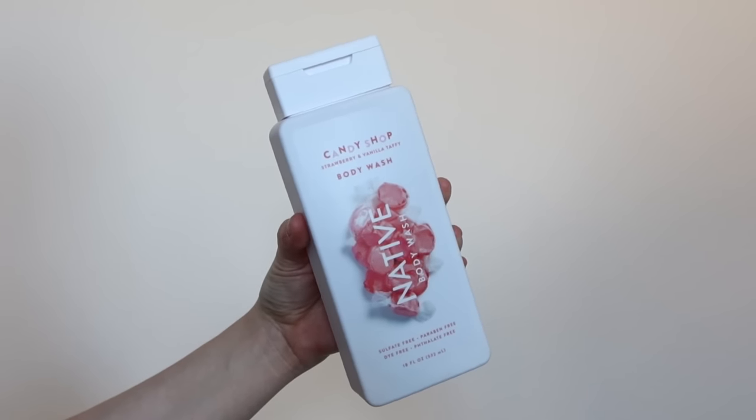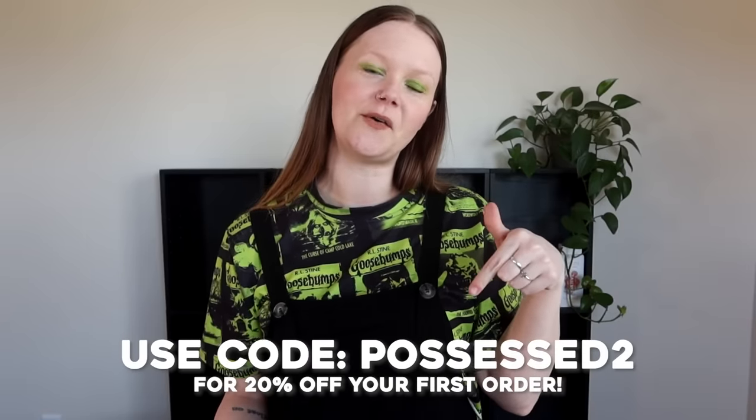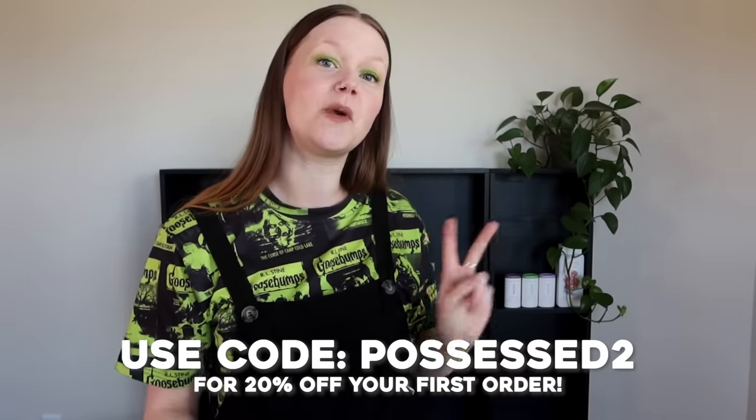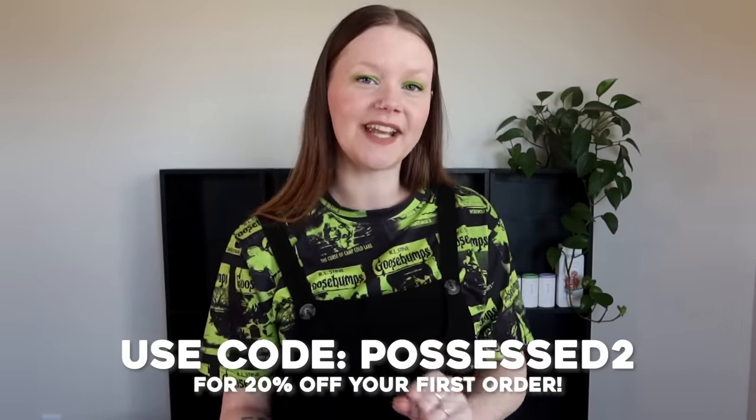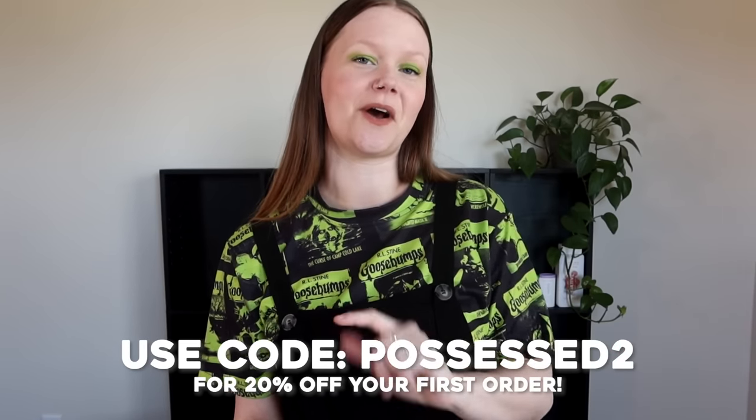Native is also a proud partner of 1% for the Planet, so 1% of all sales of their plastic-free deodorants go to environmental nonprofits. They're always releasing new scent collections such as their newest, the Candy Shop collection, with scents inspired by your favorite sweets such as Cinnamon Hearts, Gummy Bears, and Strawberry and Vanilla Taffy — this is their body wash. Make sure to use my link in the description and use my code POSSESS2 for 20% off your first order with Native. This offer is available site-wide but for a limited time, so make sure you stock up.